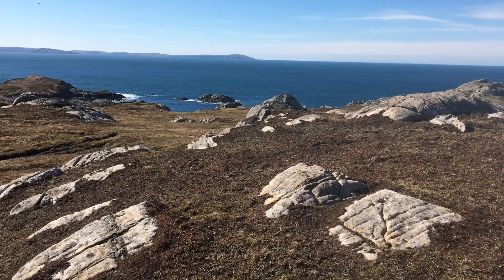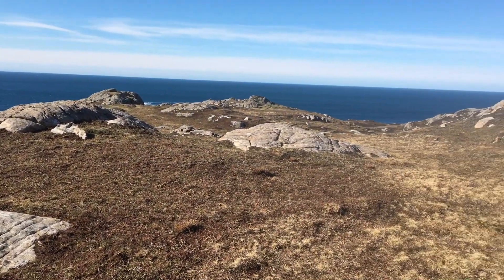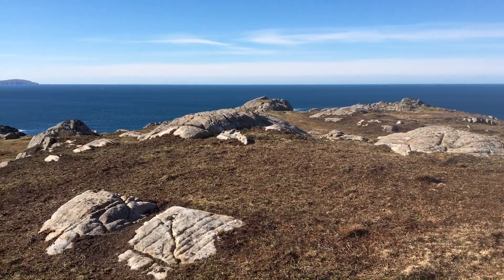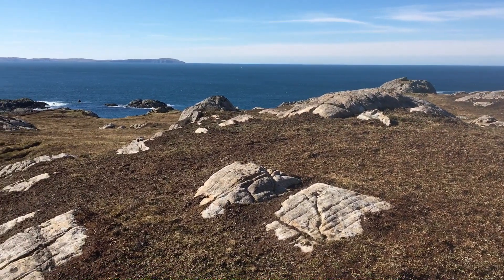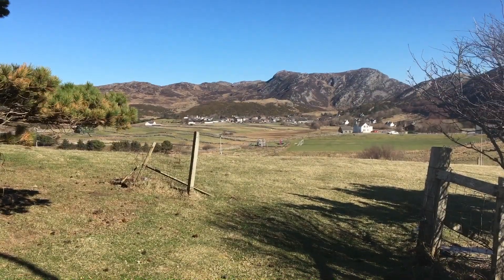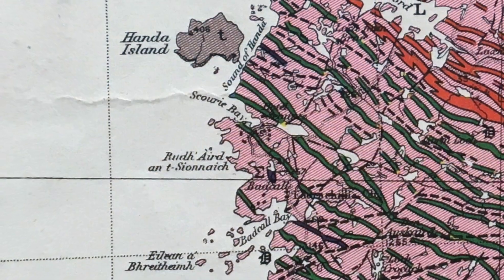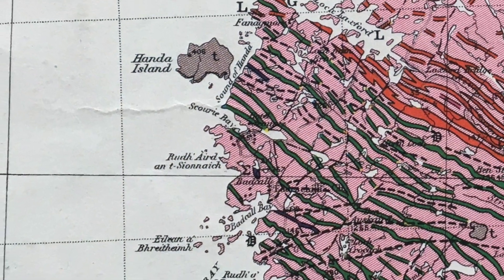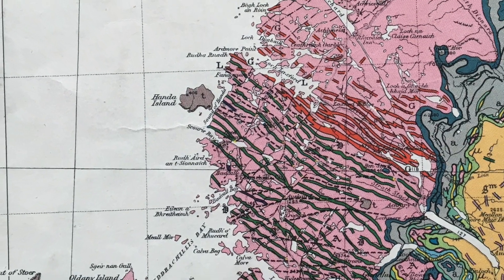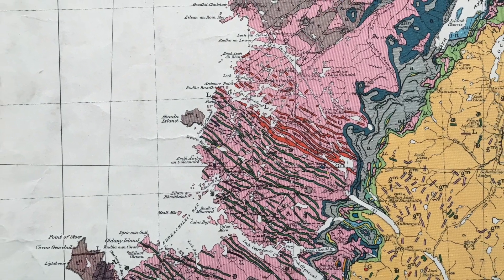The crustal foundations of North West Britain - the Lewisian Complex. This is its oldest part in what geologists call the Central Block, some call it the Scourie Block, named after this Sutherland village. The rocks here record crustal formation back to around 3 billion years ago. We can try to unravel the geology of crustal formation in outcrops out on the coast.